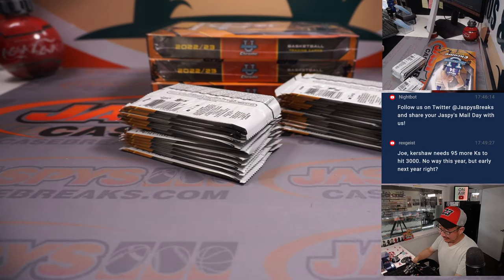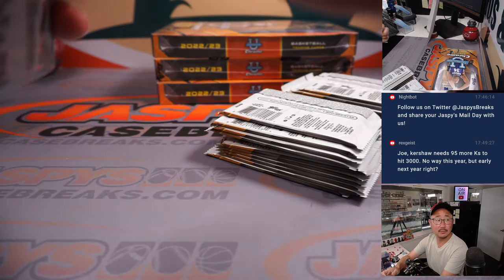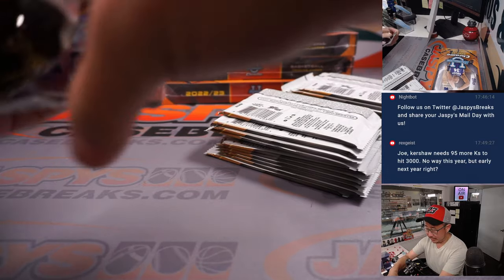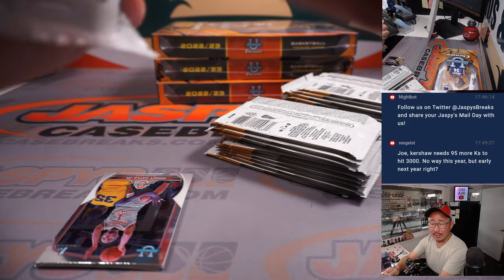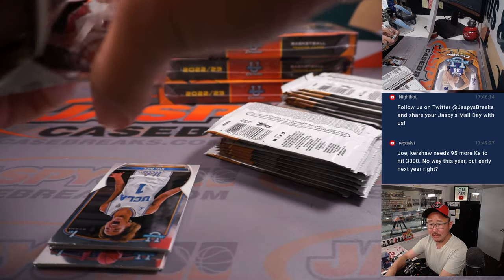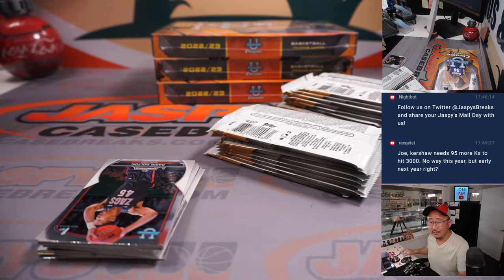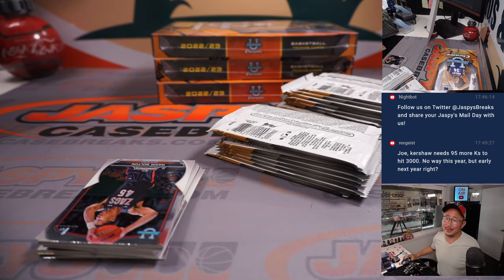We're looking for big names like Caitlin Clark and especially Victor Wembanyama. The draft is this Thursday. Rex, what's up? Kershaw needs 95 more to hit 3,000. No way this year? Is there no way this year? Maybe no way this year. How many does he have now?